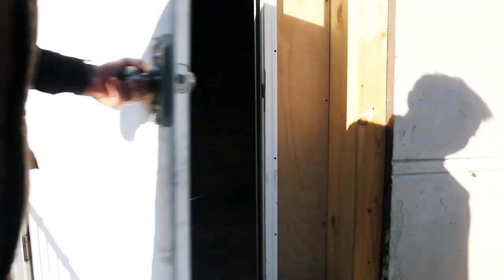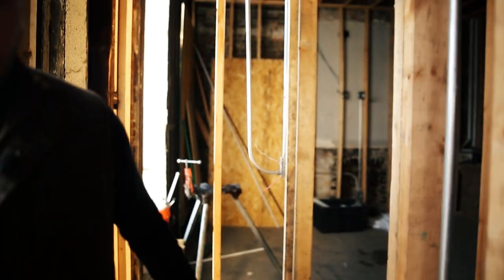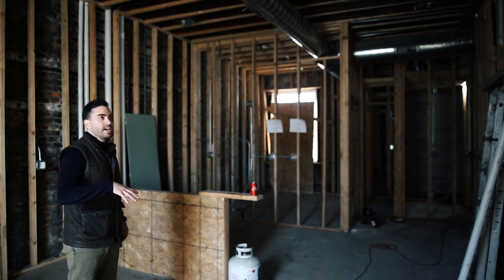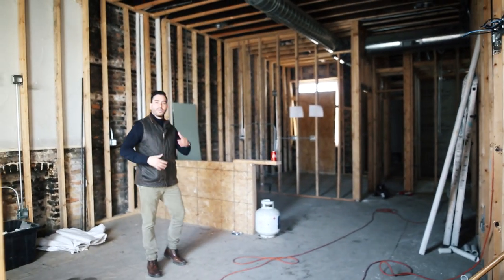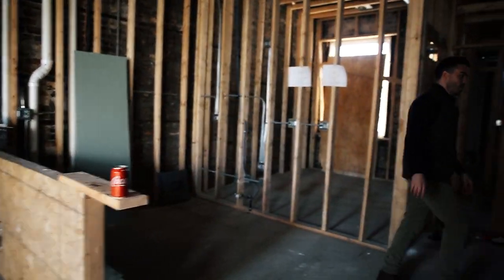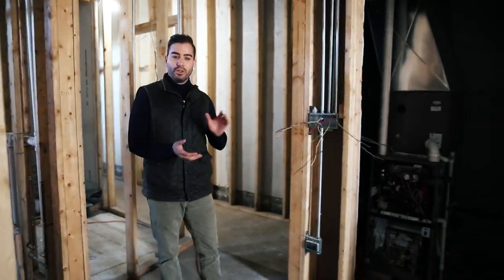We're now on the first floor — we were in the gardens. This is the other building at 2434. Again, everything is in the studs. We're going to have exposed ductwork to go with that industrial look. These are going to feature beautiful kitchen islands. Same thing — furnaces are in, and I think we just got the gas lines installed today, which is great.